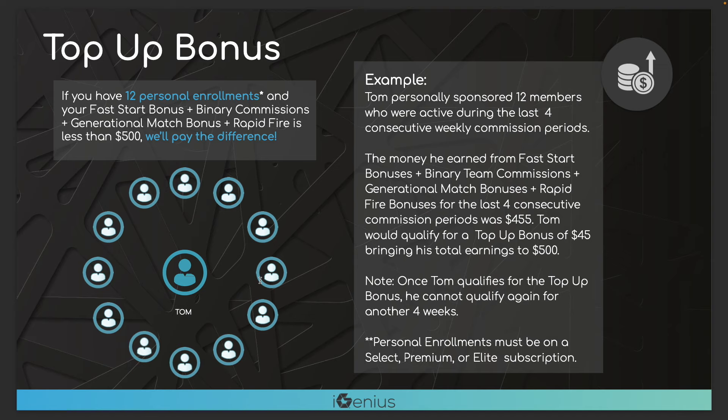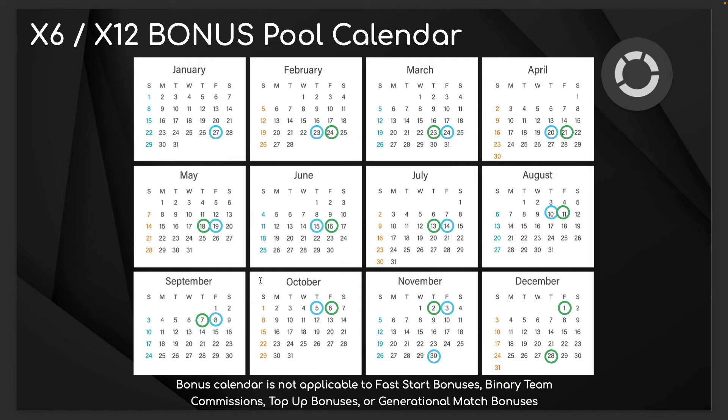There's also another top bonus that says if you have 12 customers you personally brought to the platform and you're not making at least $500 a month in residual income — those 12 customers need to be on Select membership or higher, the $175 a month subscription — the company guarantees you'll make at least $500 a month. Most people with 12 customers are making well over that, but it's just another guarantee and safety net within the bonus plan.